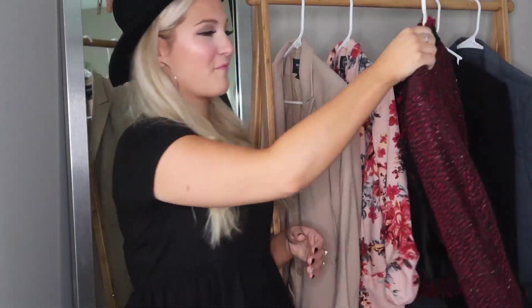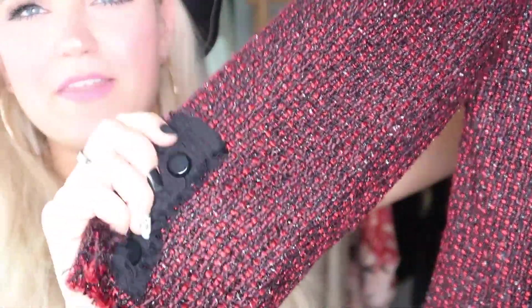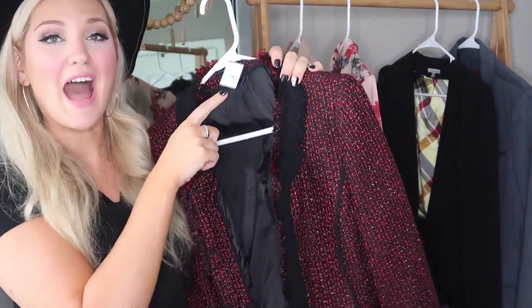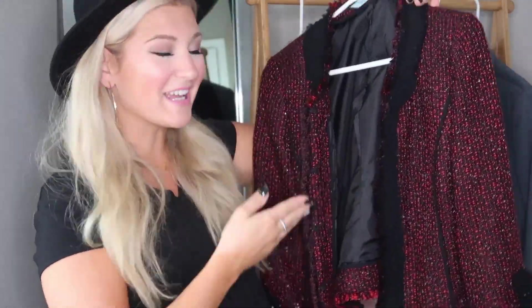Another thrift store find that I'm going to be styling first is from Ivanka Trump. I'm obsessed with this — it is absolutely gorgeous. It's a nice red tweed or wool fabric with beautiful button details and a ruffle. The back is beautiful with that ruffle detail and nice stripes. It was half off the sticker price of $6.99, so I paid $3.50 for this. An Ivanka Trump blazer for $3.50 — this is what I'm talking about.